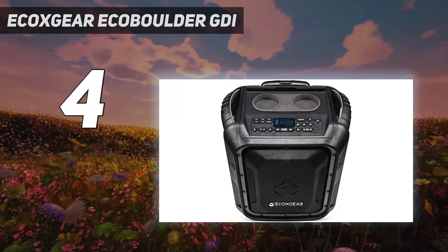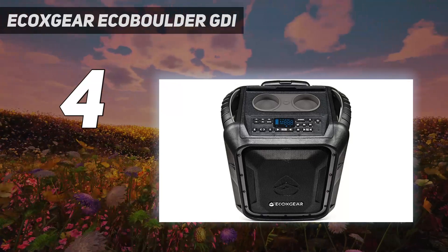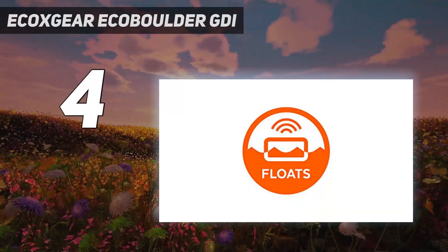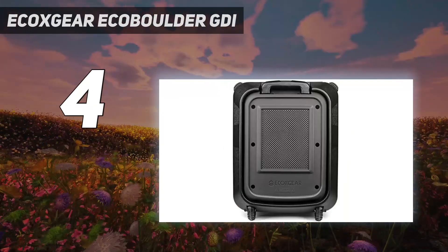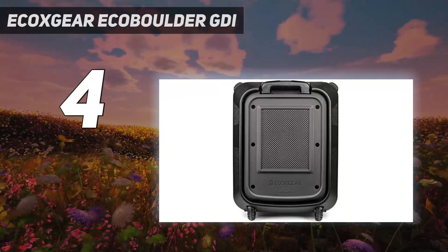The Bluetooth connection works great and the battery is pretty good for the price. The speaker doesn't come with a mic and it doesn't have built-in LED lights.